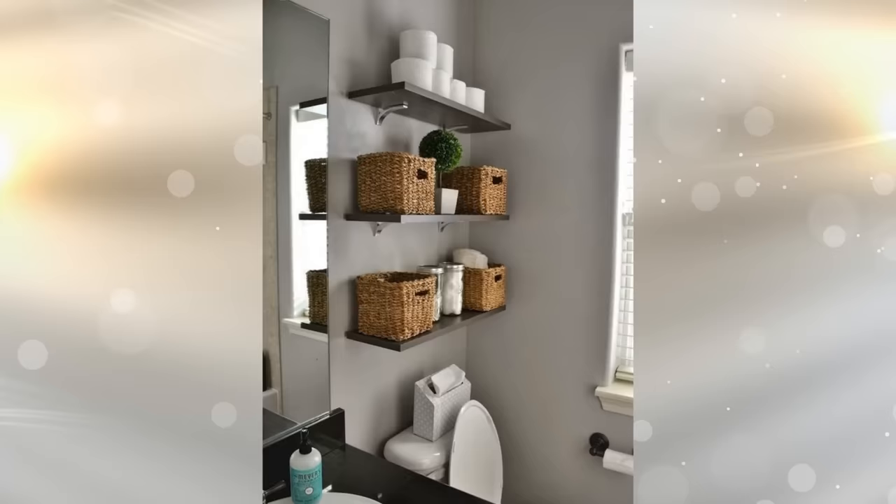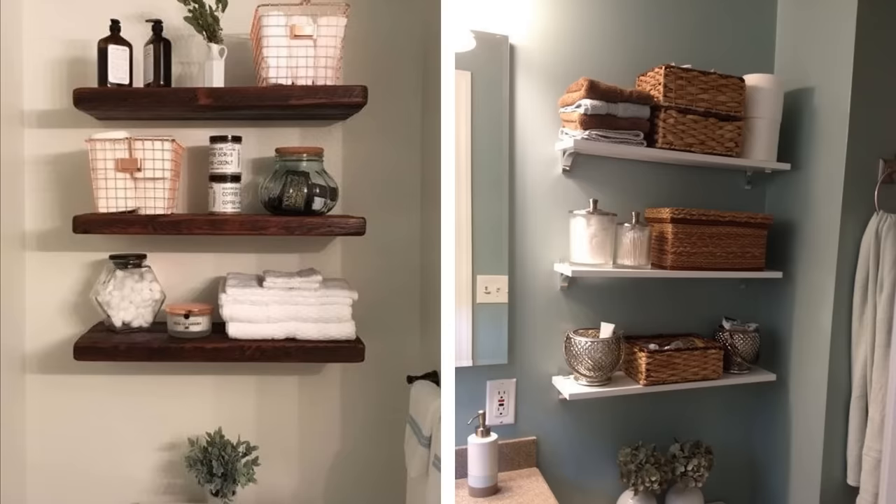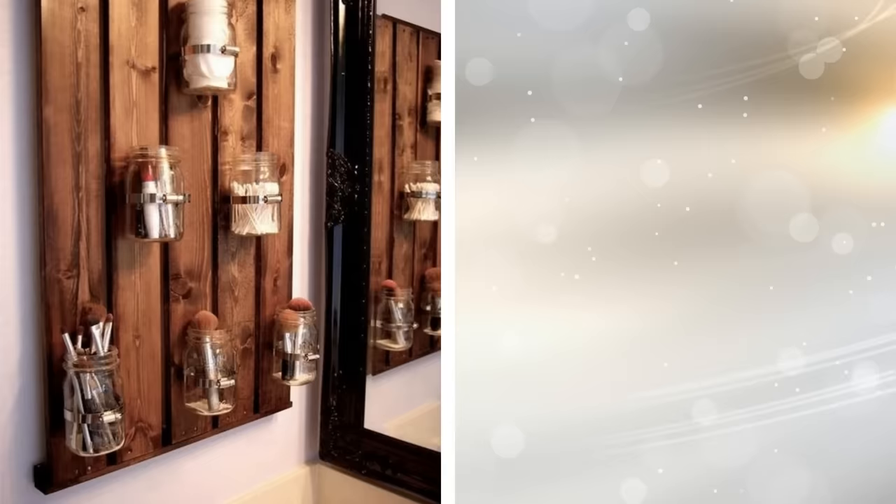10. Fix shelves up the walls. One more thing to consider is fixing shelves up the wall in your bathroom above the toilet. This will then enable you to use the shelves for storage baskets and small accessories. Fixing a few shelves below one another with adequate space between each one, to allow for baskets and accessories, will help to keep things neat, organized, and easy to find.